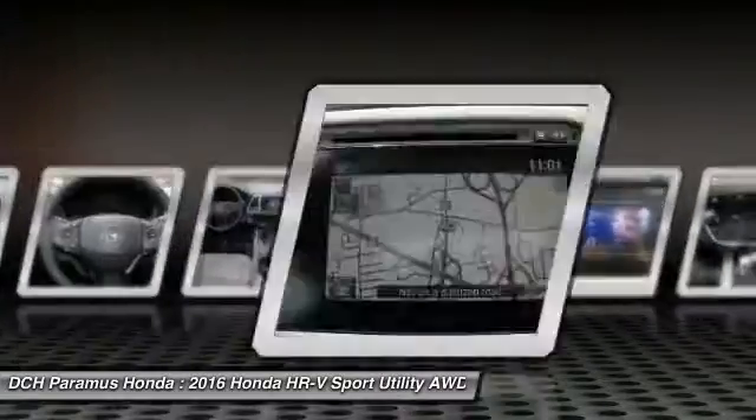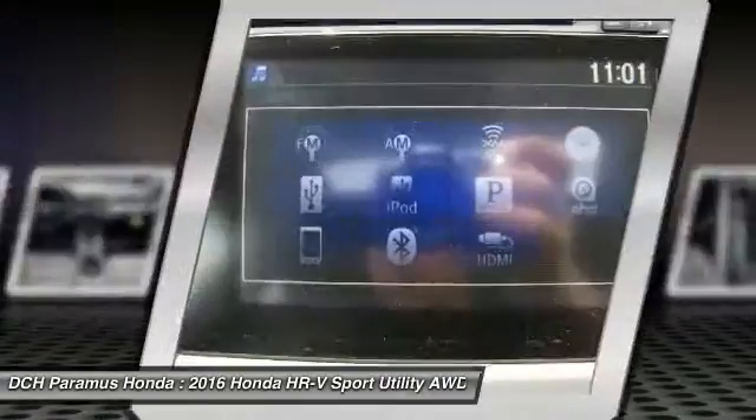Leather-wrapped steering wheel, adjustable steering wheel, power steering, keyless start.